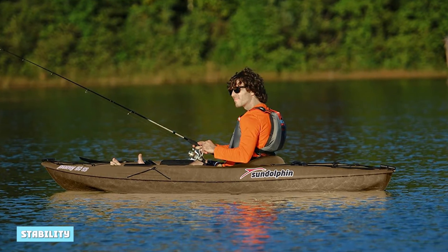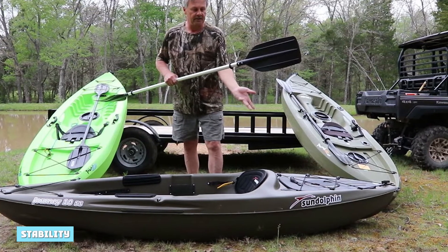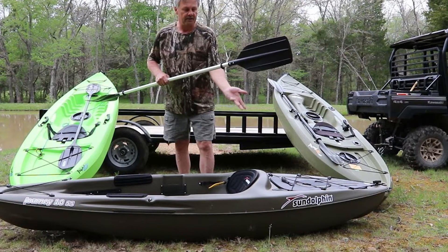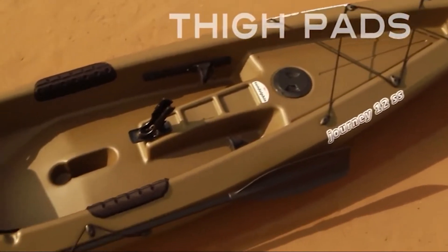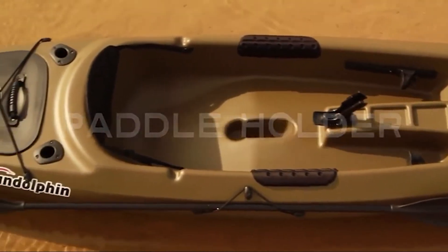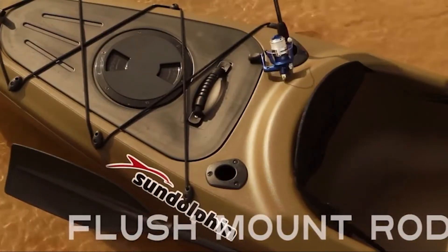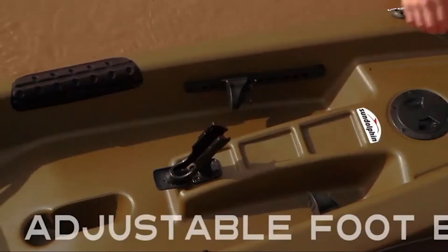I prefer sit-on-top kayaks to sit-in kayaks for kayak fishing as they're more stable and you don't have to worry about your kayak flipping over in the water. The Journey 10 SS is pretty stable when you're sitting down. As it's smaller than other fishing kayaks, it feels a little unstable in choppy water, but you shouldn't have any problems paddling on small lakes or calm rivers.